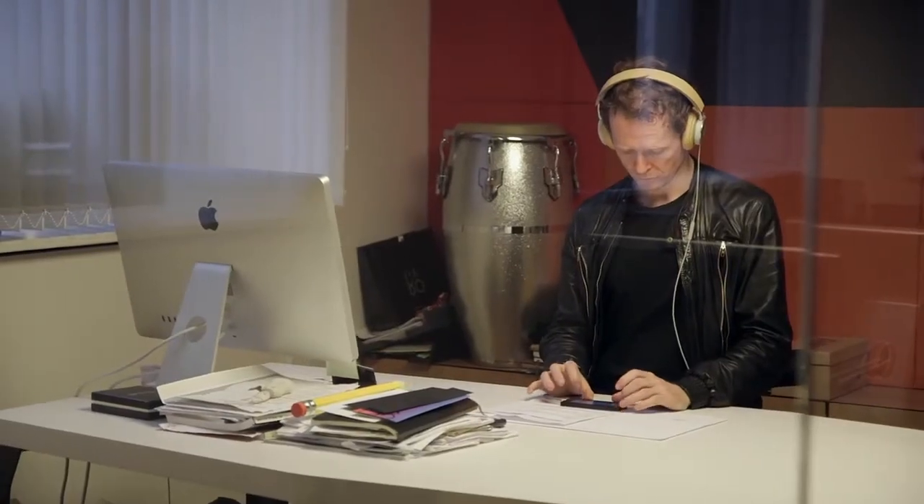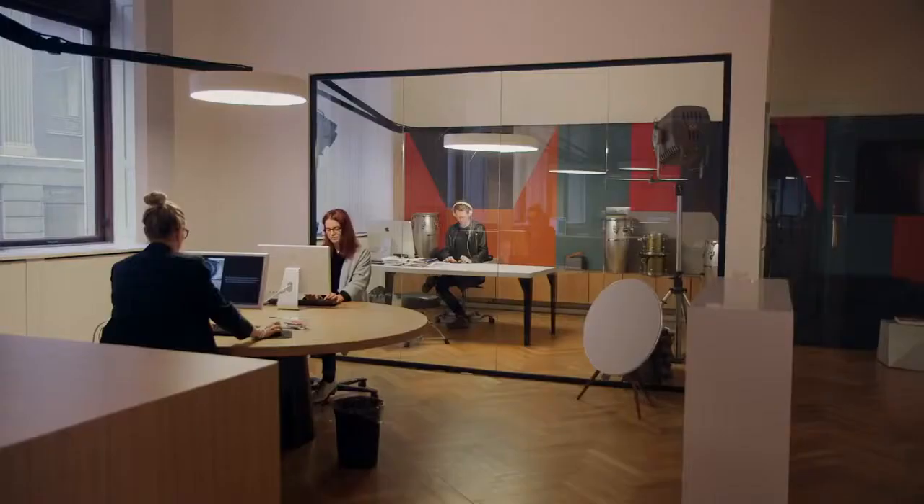The H6 is all about the sound quality, the comfort, the attention to detail, the craftsmanship, and it gives you the sensation of the music and reproduces the music the way it should be done.